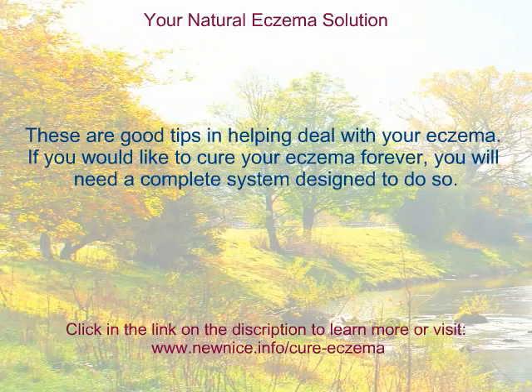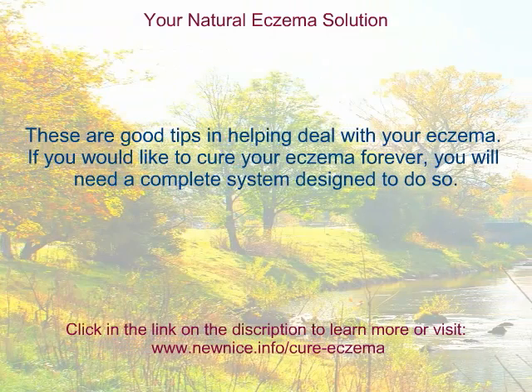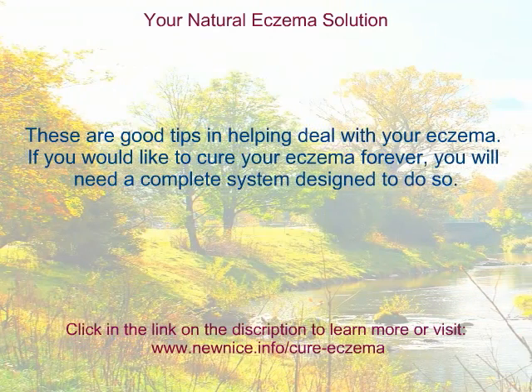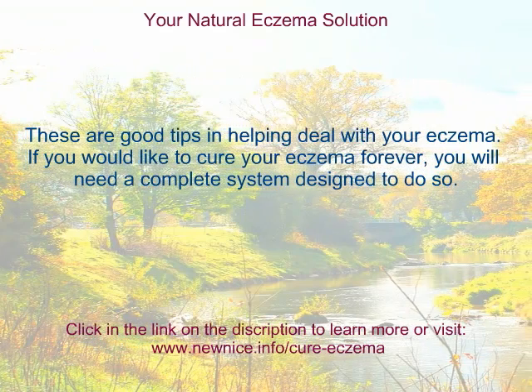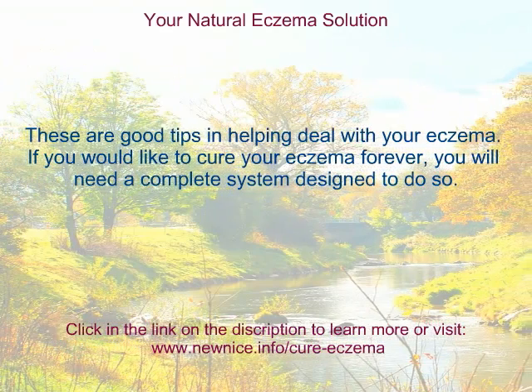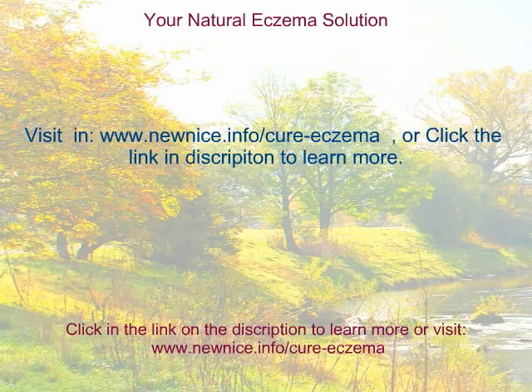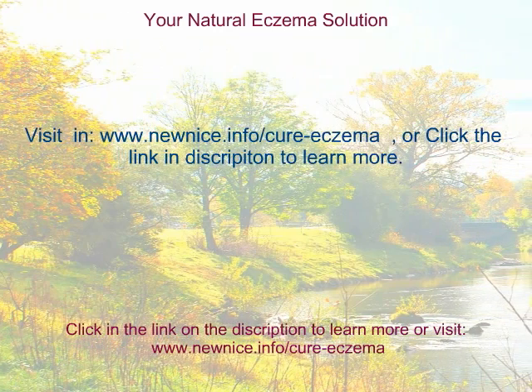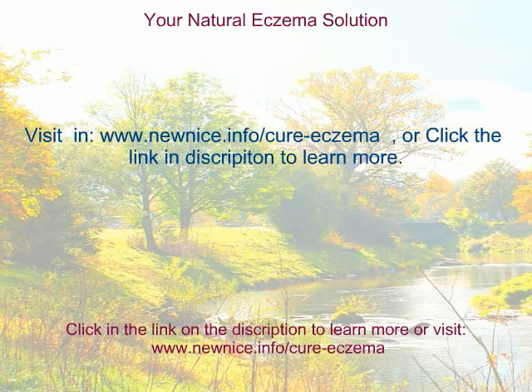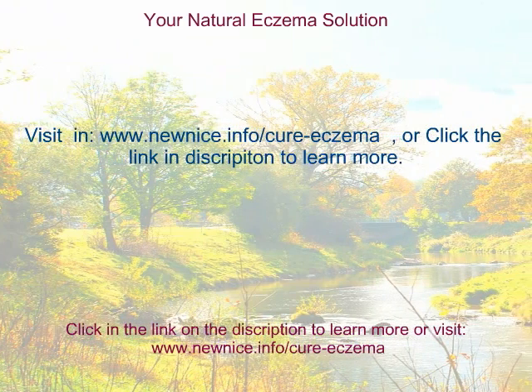These are good tips in helping deal with your eczema. If you would like to cure your eczema forever, you will need a complete system designed to do so. Visit www.newnice.info/cure-eczema, or click the link in the description to learn more.